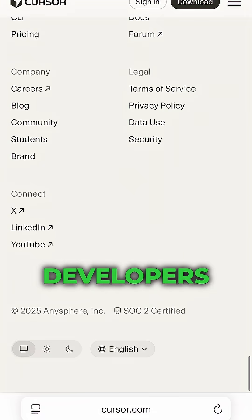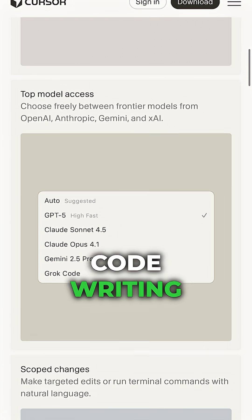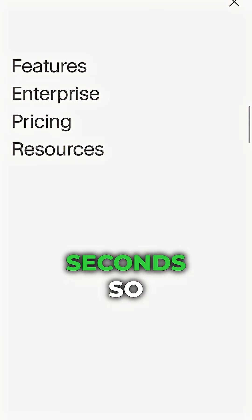And for professional developers, it's even better. Cursor handles the boring stuff — fixing bugs, cleaning up code, writing tests. All the things coders hate doing, Cursor does in seconds.